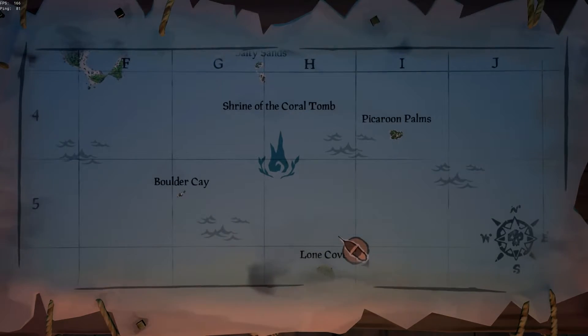What is up everybody? Welcome or welcome back to my channel. My name is Havoc. In this one we're going to show you how to find all the journals in Shrine of the Coral Tomb.